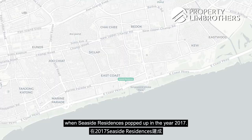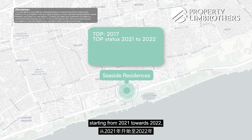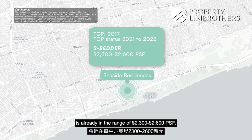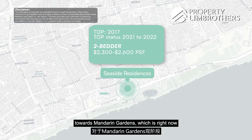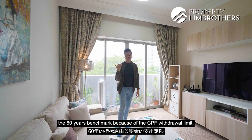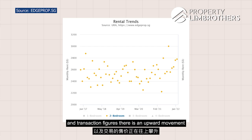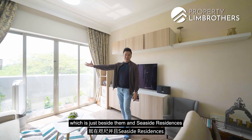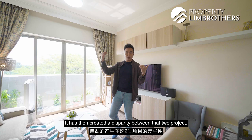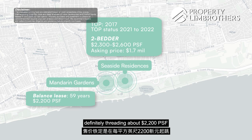Looking at pricing behaviour: when Seaside Residences launched in 2017 and reached TOP from 2021 to 2022, the latest transacted PSF is already in the range of $2,300 to $2,600 per square foot. How has this affected neighbouring Mandarin Gardens, which currently has a remaining lease of about 59 years? Despite dipping below the 60-year CPF withdrawal limit benchmark, the HPROP price graph shows an upward transaction trend in Mandarin Gardens driven by Seaside's strong performance. Right now, a two-bedder at Seaside Residences costs at least $1.7 million, while Mandarin Gardens trades at around $1,002 PSF compared to Seaside's $2,300 to $2,600 PSF.